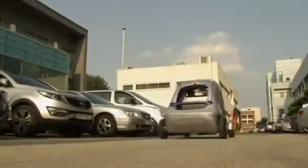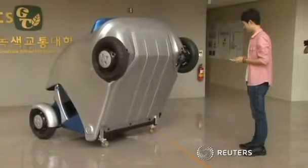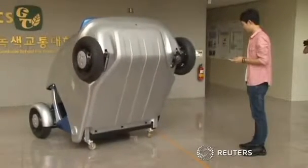For now, the Armadillo Tee is a concept vehicle, but Sa believes it has great potential. He says it represents the future of convenient and eco-friendly transportation.